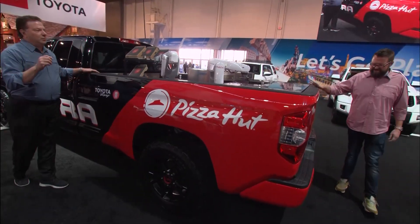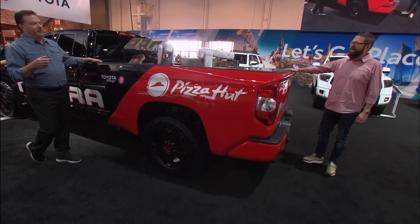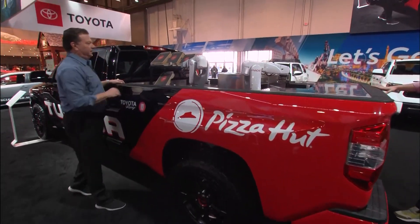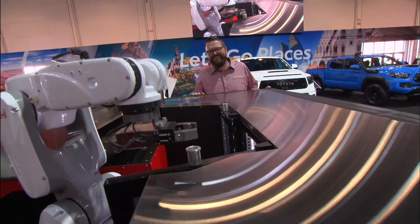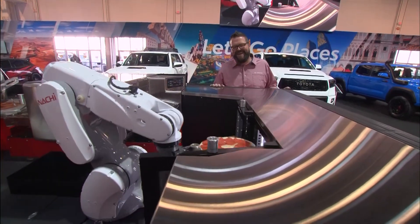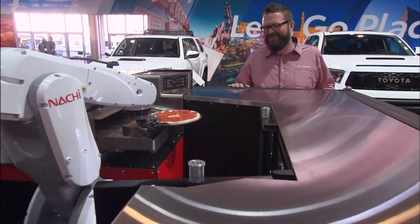I don't know about you but with all this running around I'm starting to get a little bit hungry. So what do you think? Hey Marty, want to fire this thing up? Okay, this is awesome. That looks like a robot arm opening the fridge. Yep, okay, this is happening. It's going to put this pizza on the oven, isn't it?